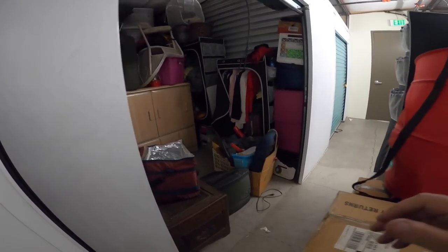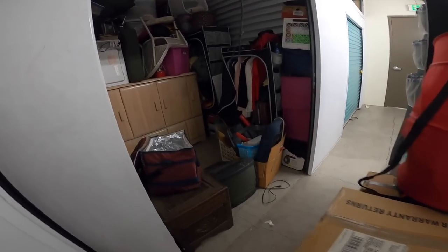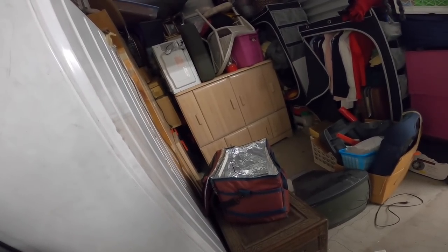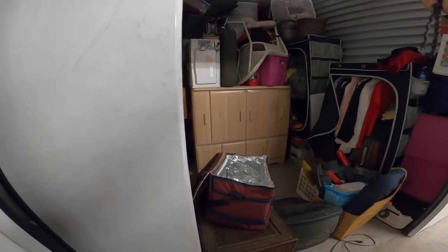Alright guys, that's a wrap. Push just a couple things back in. I'm going to have to close it up and hit it. I got a lot of work to do today anyways. But I'll be back tomorrow with my trailer. We'll probably take a load to the dump to begin, and try to get this thing lightened quick. Hopefully we find some good stuff in here. Hopefully.